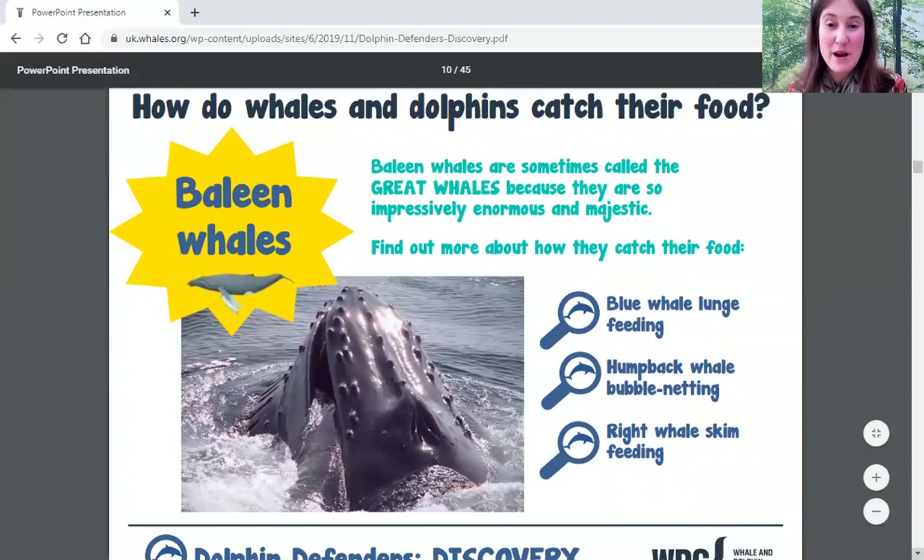You can click on the magnifying glass icons in this file to see some videos about feeding strategies. Baleen whales don't just swim around with their mouths open — they have some pretty clever strategies. The first video shows a blue whale lunge feeding, where they swim far down, get underneath a big group of krill, then swim up through it with their mouth wide open and close their mouth once they reach the surface to gobble them up.